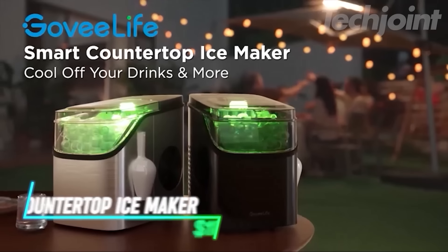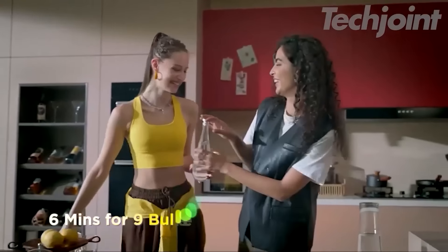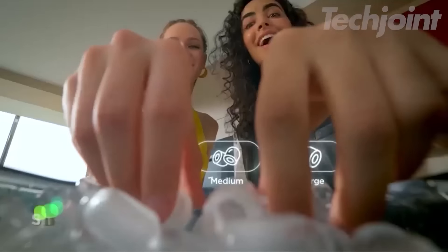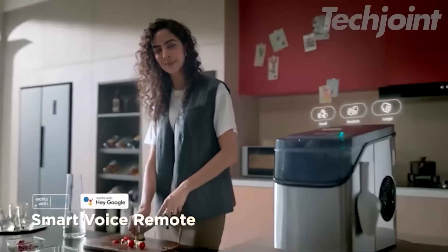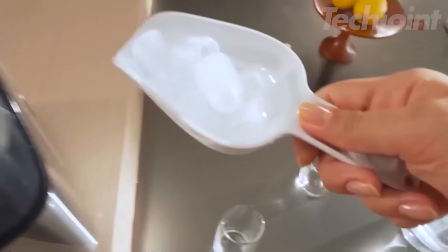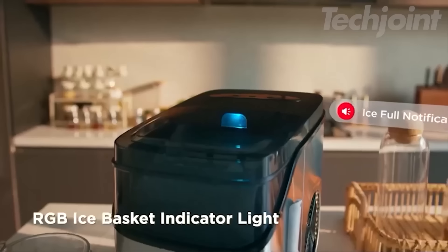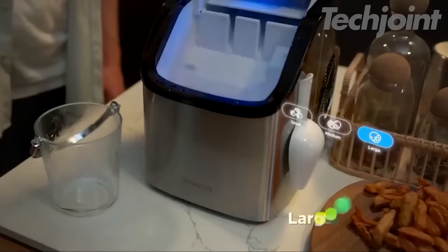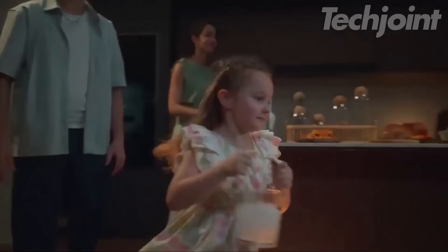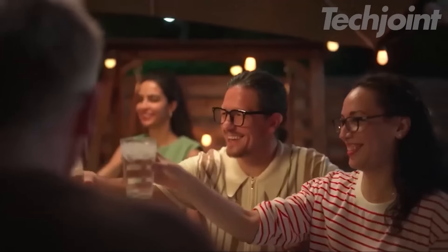This portable smart ice maker brings convenience and tech to your kitchen, producing nine ice cubes in just six minutes. With built-in Wi-Fi and voice control, you can easily manage it via Alexa or Google Assistant. It offers three ice cube sizes, a self-cleaning feature, and customizable RGB lighting. Ideal for those needing up to 26 pounds of ice per day, this ice maker ensures you're always ready for gatherings or everyday use.